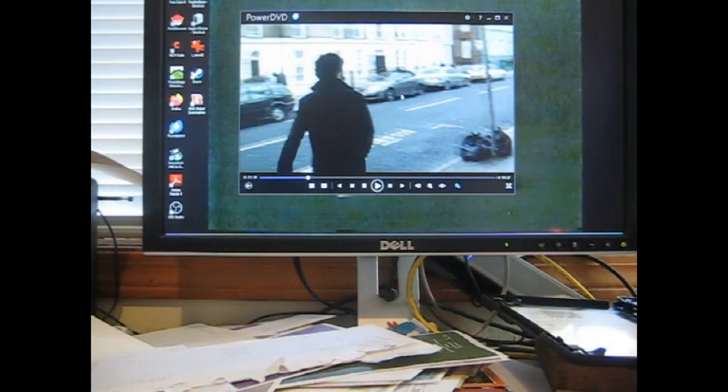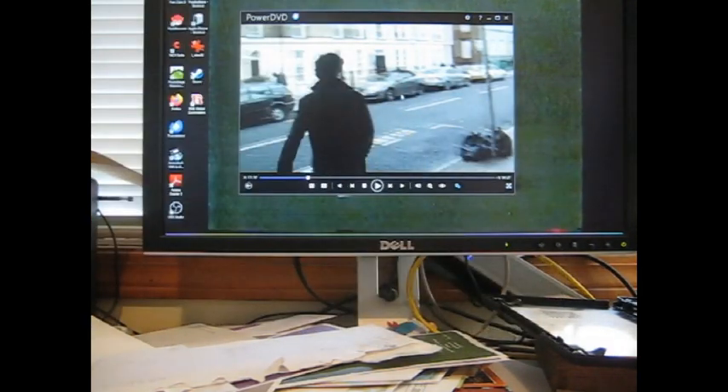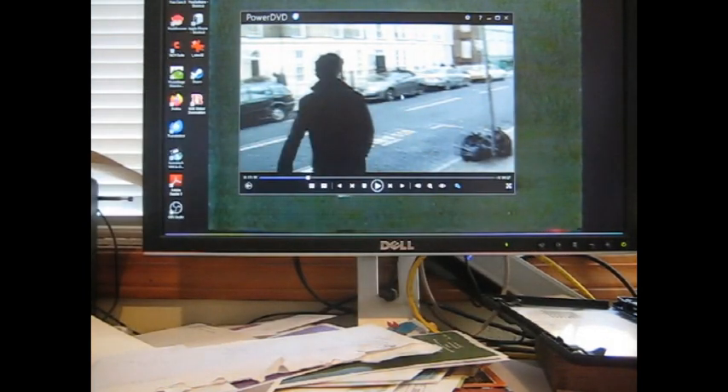Here's an interesting card — this is a 1983 Super Exito card featuring China Crisis, a new wave era pop duo. That's pretty neat. On the back it's Super Exito, card number 172. There's some unusual stuff in this order.